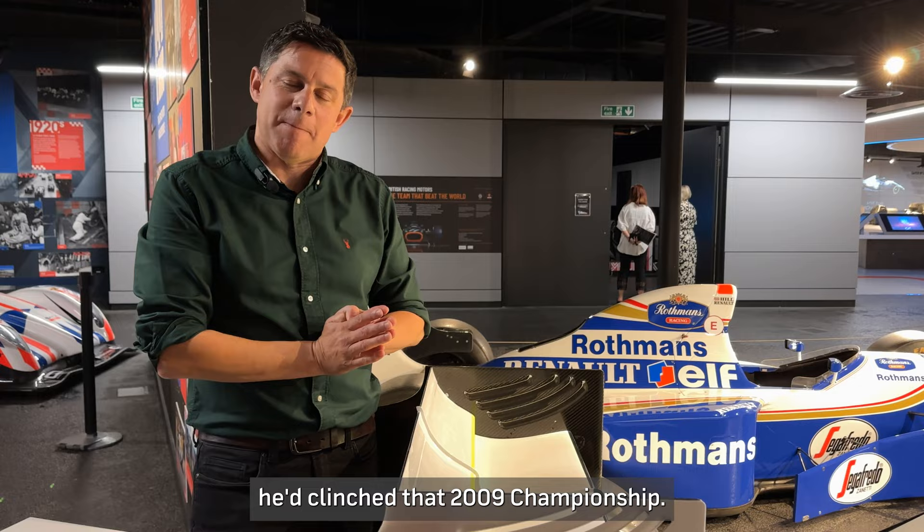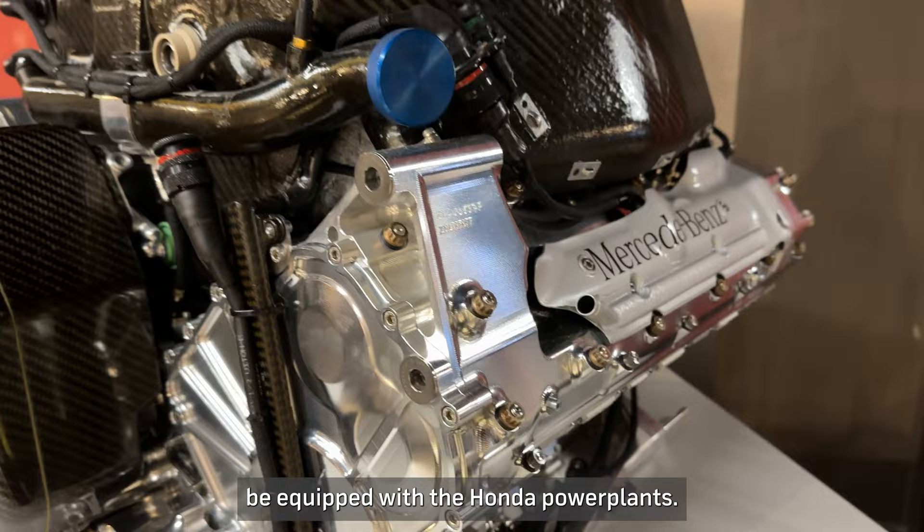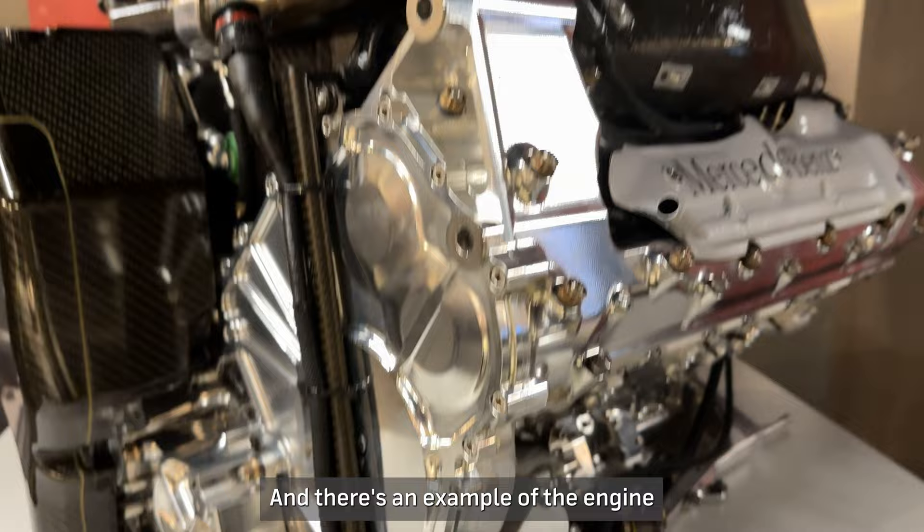The car was not without its difficulties. As the camera pans round you'll see the Mercedes engine sitting on the sides. It was designed very cleverly because initially this car was actually meant to be equipped with Honda power plants. Brawn had to sign a deal with Mercedes after Honda withdrew, and there's an example of the engine that visitors can see when they come here to the museum.